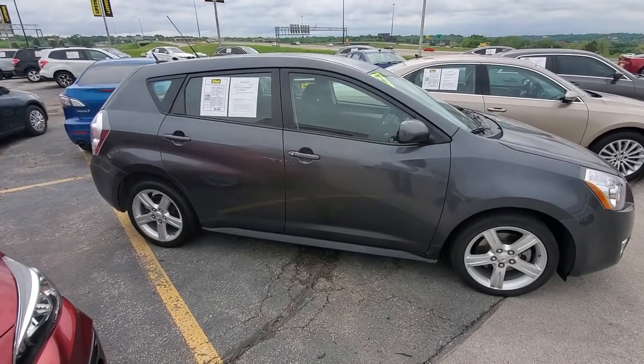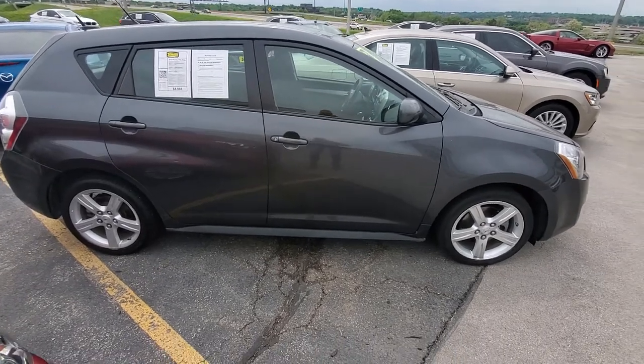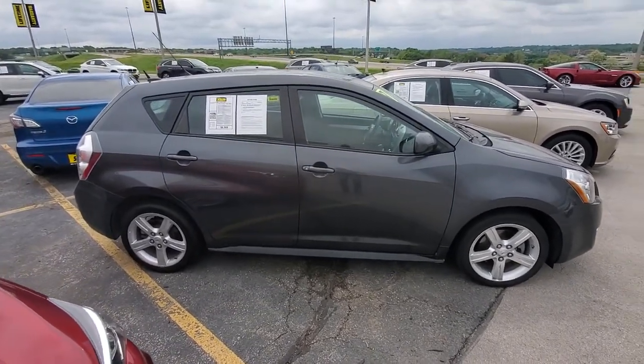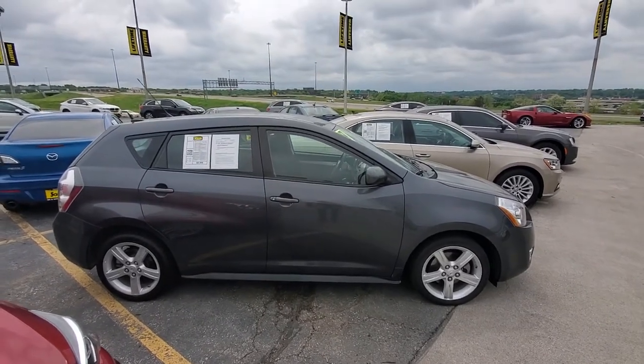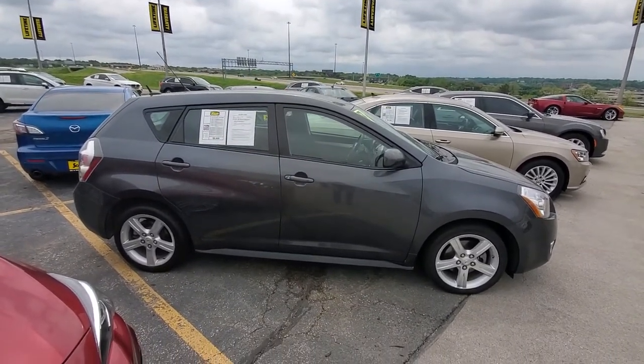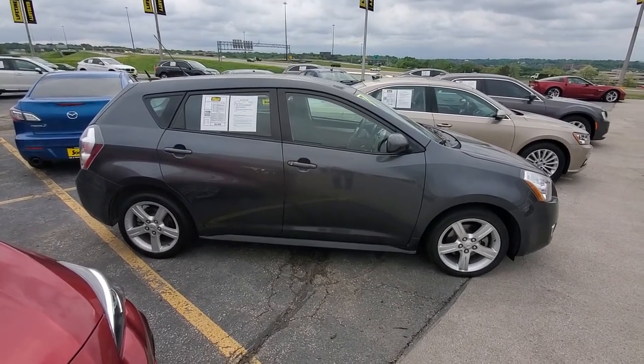2010 Pontiac Vibe, Omaha, Nebraska. About 89,200 miles on it for $8,988. Give us a call at 402-733-1191 — you'll be glad you did. Thank you very much and have a nice day. By the way, ask for John. Thank you very much, bye-bye.